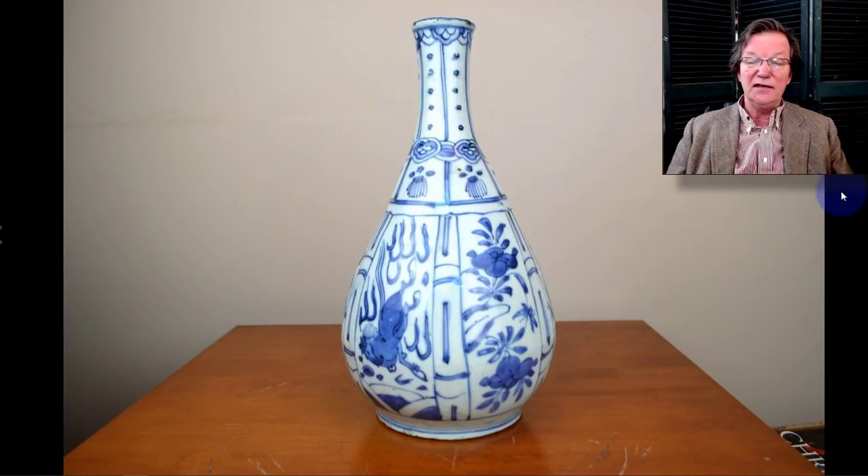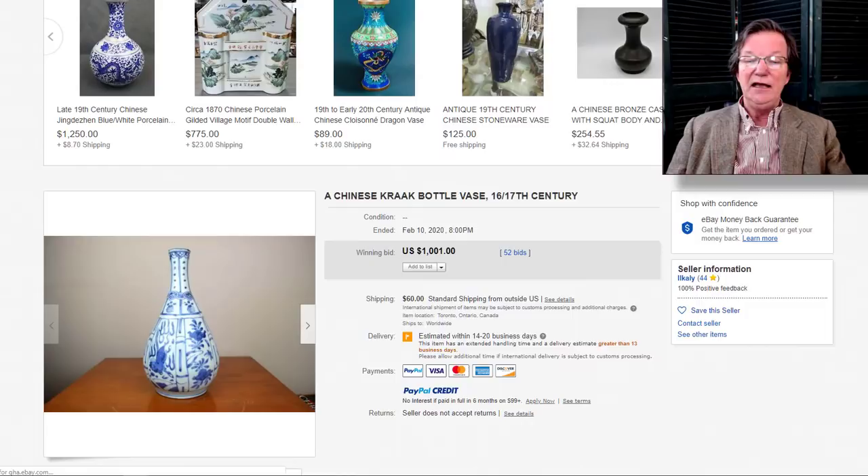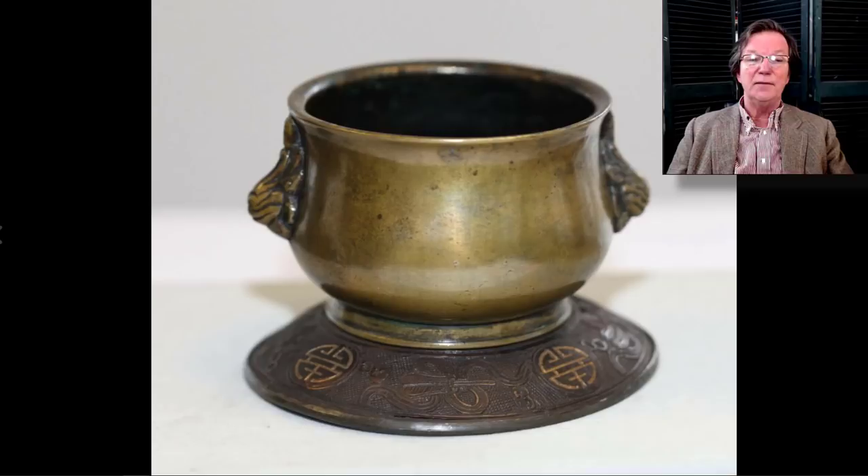This bottle-form only vase with horses on it — a very popular pattern you see fairly often — brought $1,001, which is right about what they bring.